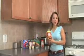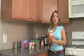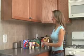Peter Pan peanut butter — the ingredients list reads: roasted peanuts, sugar, hydrogenated vegetable oils. So if you're using this type of peanut butter, you want to switch to a natural peanut butter. It's much, much better and it won't have partially hydrogenated oil in it.